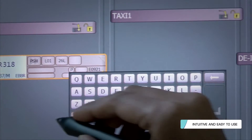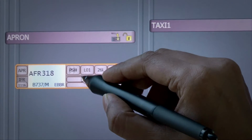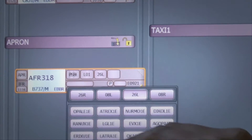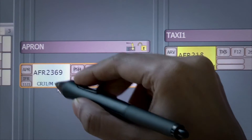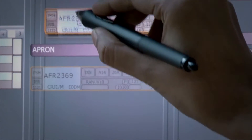TopSky Tower is intuitive and easy to use, enabling tower controllers to make quicker and more accurate decisions. Thanks to this, controllers are also rapidly operational on the system.